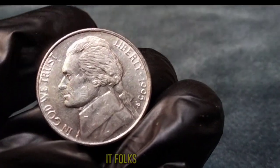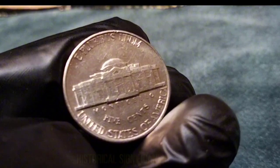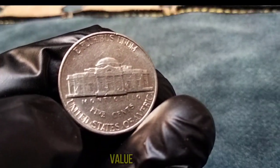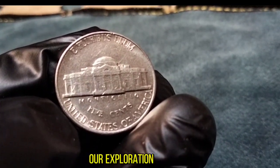And there you have it — the 1995 Jefferson nickel, a coin with both historical significance and numismatic value. Whether you're a seasoned collector or a curious enthusiast, I hope you've enjoyed our exploration today.